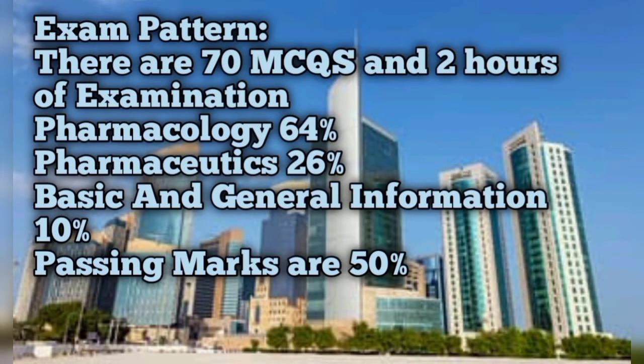The exam pattern consists of 70 MCQs with two hours of examination time. Pharmacology comprises 64% of the questions, pharmaceutics 26%, and basic and general information 10%. The passing marks are 50%. If you obtain 50% marks, you can pass this exam, your registration requirement will be fulfilled, and you can register yourself as a pharmacist in Qatar.